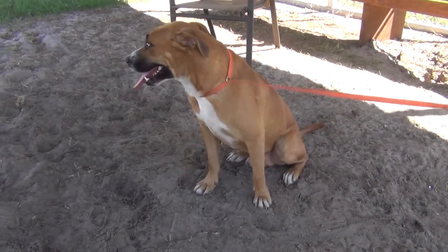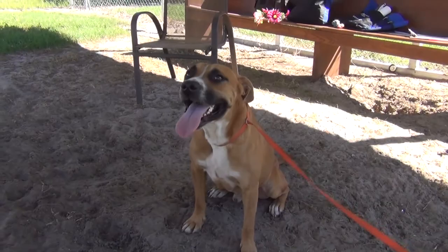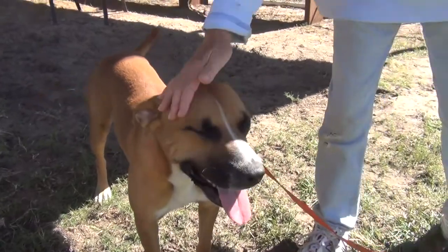His kennel was clean, so he probably is house trained — if not, he should be inclined that way, because he likes a clean environment. He's a great sized dog. Isn't he? Yeah. Very nice sized dog. A nice guy. And what a face — I just love it.